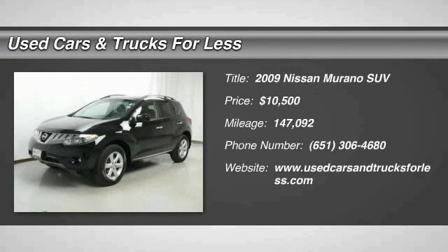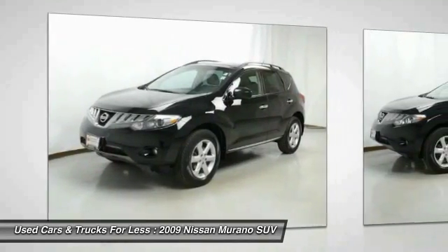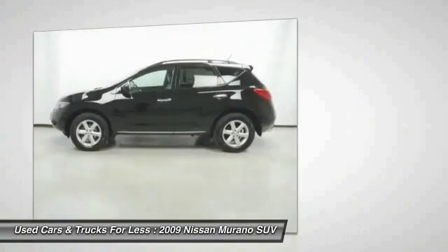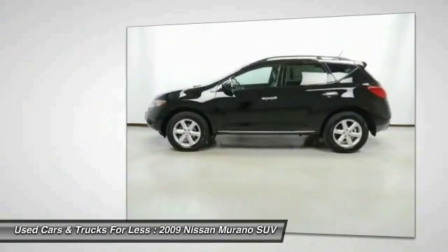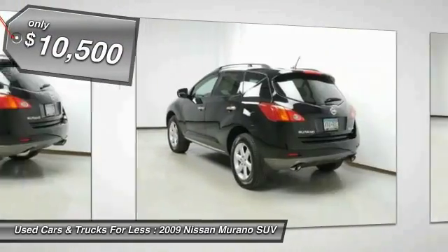The 2009 Murano. The peace of mind of award-winning safety, including a 5-star rating for side impact crash safety, comes standard with the Nissan Murano. Great fuel economy and a powerful V6 engine combine to deliver a refined driving experience, and is priced below $15,000.